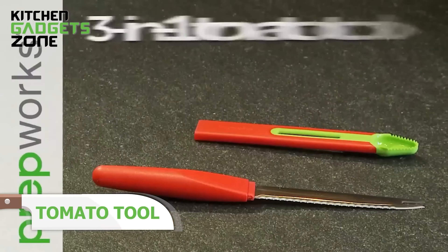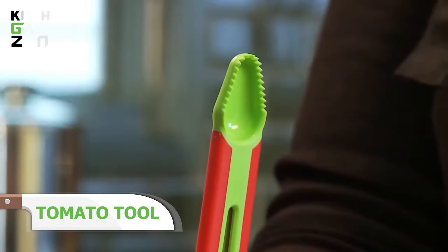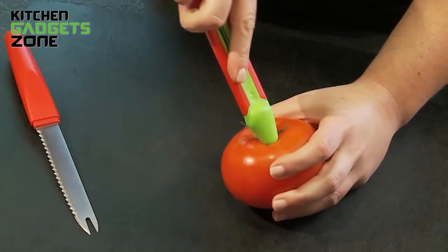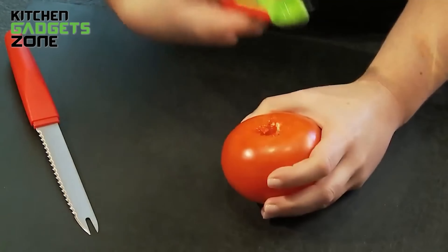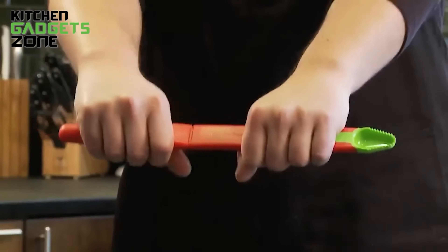Simplify tomato prep with the Versatil 3-in-1 tomato tool. This handy kitchen gadget is your go-to tool for coring, slicing, deseeding, and serving tomatoes with ease. The serrated spoon effortlessly cores and deseeds tomatoes, while the fork tip is perfect for serving sliced or diced tomatoes. The knife cover protects the blade for safer storage when not in use. Dishwasher safe for easy cleaning.